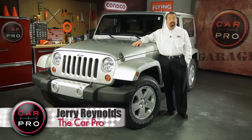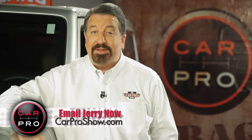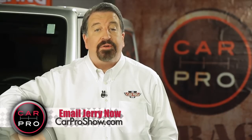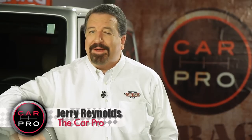Few four-wheel drive vehicles give you the true off-road experience like a Jeep. And if that's what drives you, you'll definitely want to test drive this new Wrangler. Catch me on the radio Saturday in Dallas-Fort Worth, Houston, San Antonio, Austin, Los Angeles, Sacramento, Lubbock, and Phoenix. Check the website carproshow.com for showtimes and details. I'm Jerry the Car Pro — have a great week.